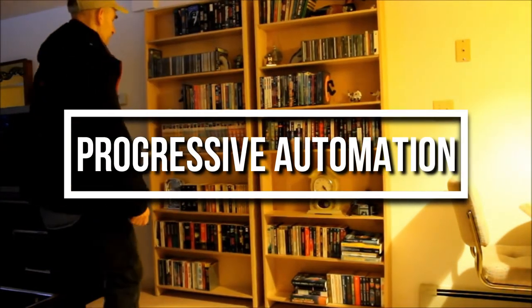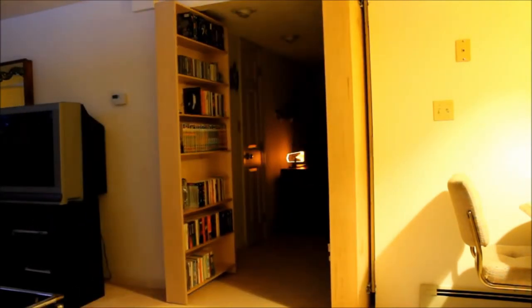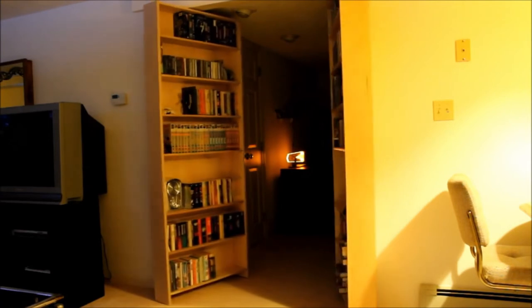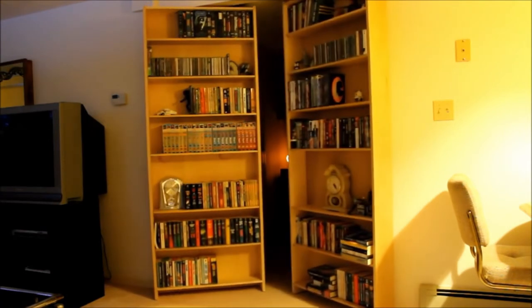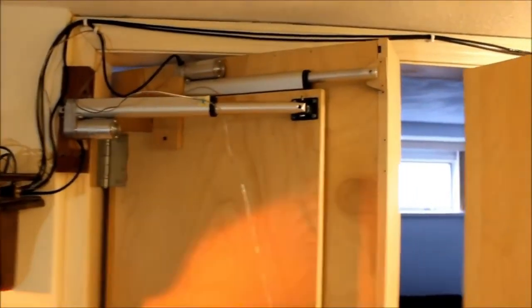To be honest, if you have the right tools and skills, you can make yourself an even more sophisticated hidden door. Check out this DIY hidden bookcase door made by Bruce McAdoo. He built a pair of secret bookcase doors utilizing progressive automation linear actuators.